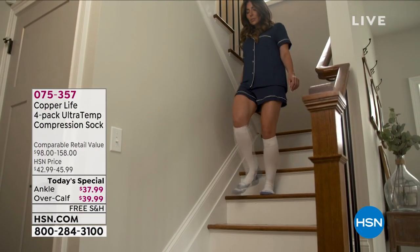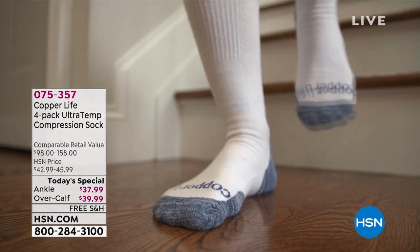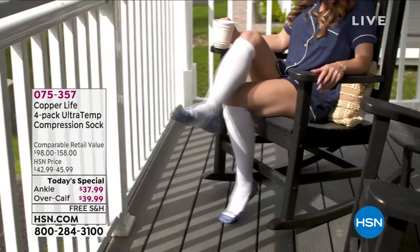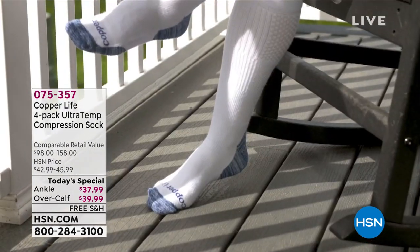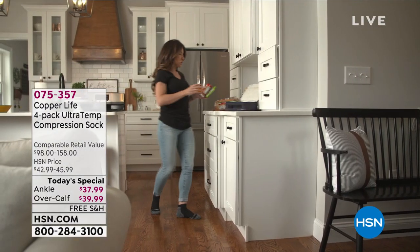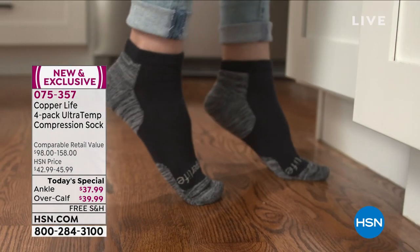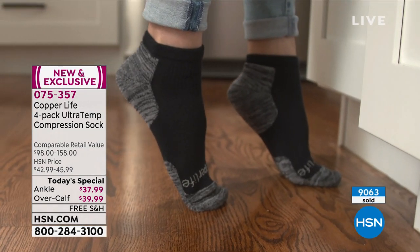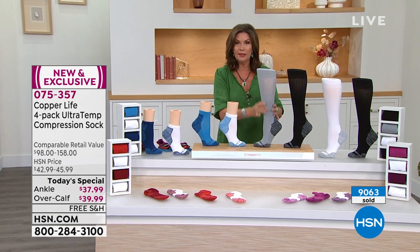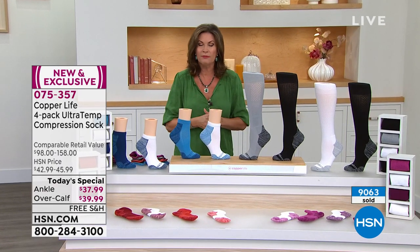It is from Copper Life, and this is patented technology that looks pretty darn good and feels even better. We're going to give you a brand-new configuration: a four-pack of our Ultra Temp Compression Socks. You can choose if you want them in the ankle — available for $37.99 — or the over-the-calf model. Either one is going to be on three flex payments.